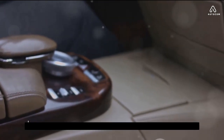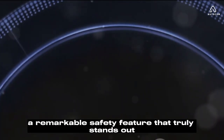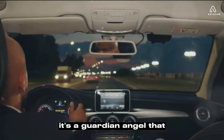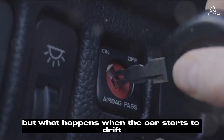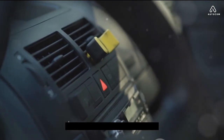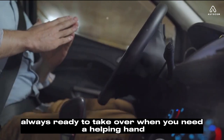Drifting out of your lane can be dangerous, but the lane-keeping aid in the Volvo XC60 2024 is here to help. This remarkable safety feature is designed to assist drivers who may unintentionally drift out of their lane. It's all about the cameras: the Volvo XC60 2024 is fitted with a forward-facing camera that meticulously monitors the lane markings on the road. When the car starts to drift, the lane-keeping aid detects it and gently steers the car back into its lane — like having a co-pilot who is always alert, always ready to take over when you need a helping hand.